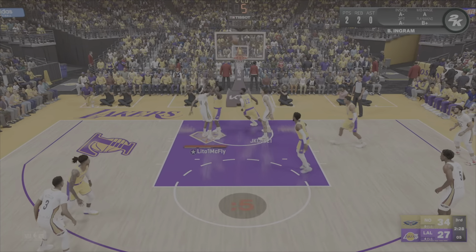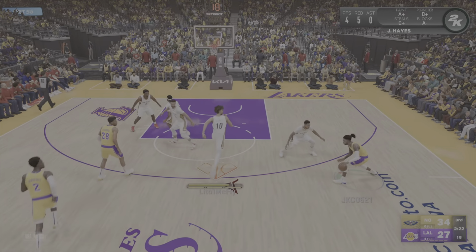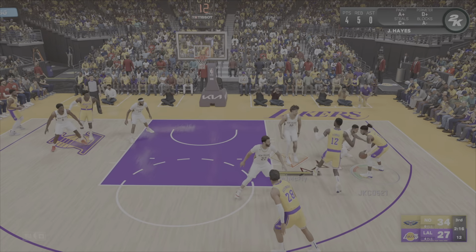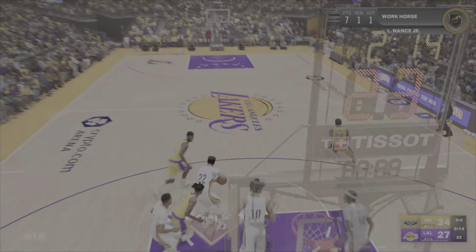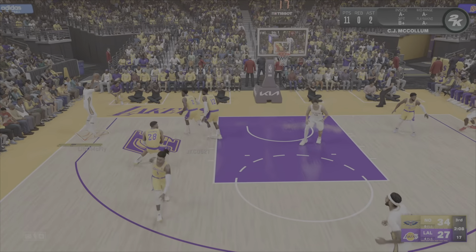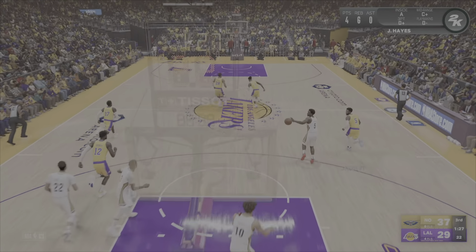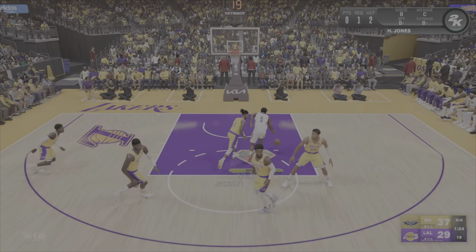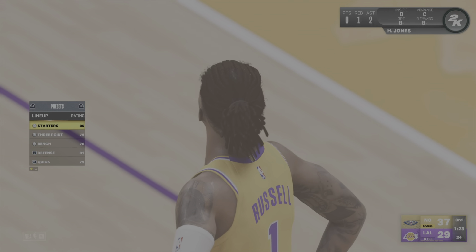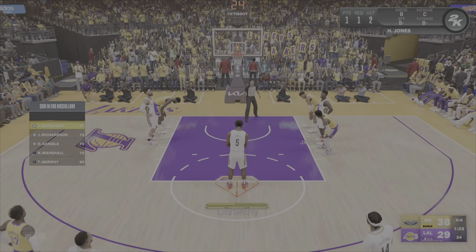Pass to Ingram. Good defense by Vanderbilt. The Lakers trail. To the middle, back to Russell — it's stolen by Nance, it's tipped, and here's McCollum beyond the arc — there's the three. It's Hayes with the rebound. Here's Jones, who draws the foul and is headed to the line to shoot a pair. That foul is on Russell.